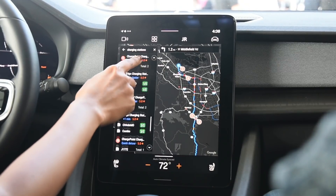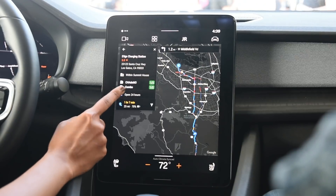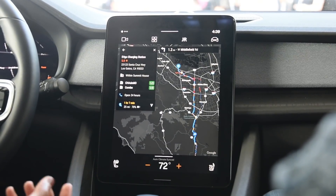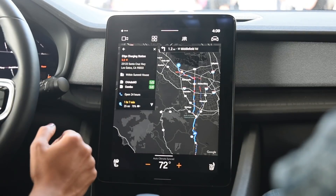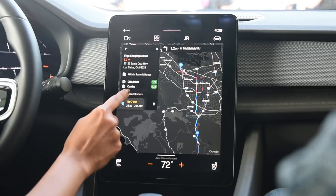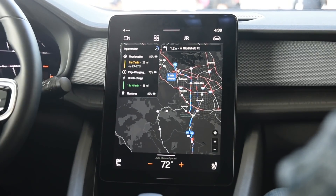When you pick a charging station, it only shows you connector types that are compatible with this car, so you don't have to filter on your end. It also shows real-time port availability — there's one out of two available. Once you stop there, the trip overview will update.